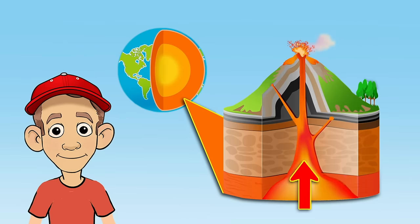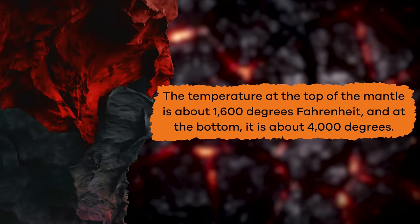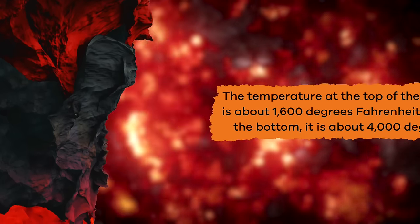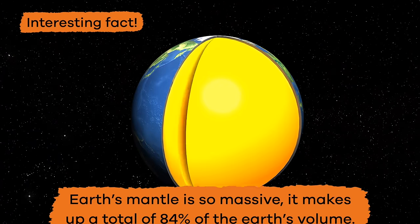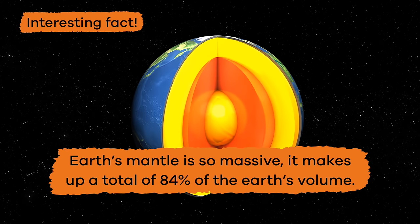The melted rock that escapes to the earth's surface is what creates volcanic activity on the earth's surface. The temperature at the top of the mantle is about 1,600 degrees Fahrenheit, and at the bottom it is about 4,000 degrees. Here is an interesting fact about the earth's mantle: it is so massive, it makes up a total of 84% of the earth's volume.